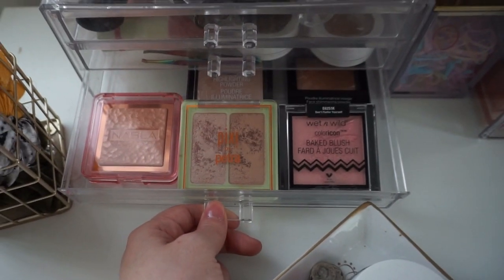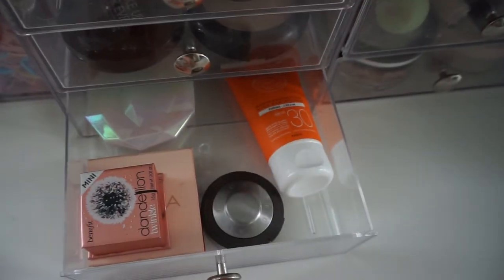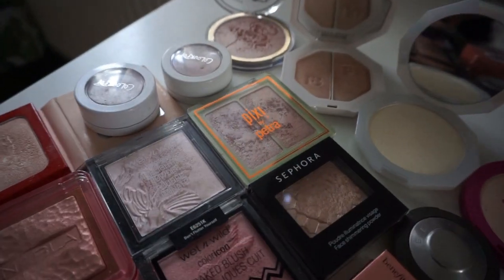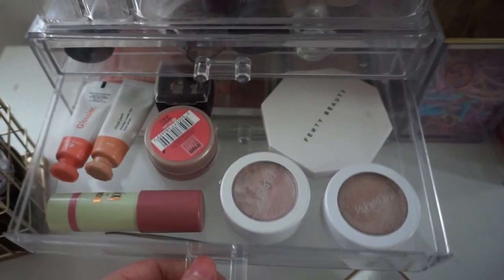Next door houses cream blush, highlights, and the Fenty highlight. The others are powder highlights — you can see more powder highlights over here, as well as my one and only sunscreen. I don't feel the need to have more than one. More highlights. It's clear — it's clear that I have a problem. In total I would say I have 16 highlighters and four cream blushes.